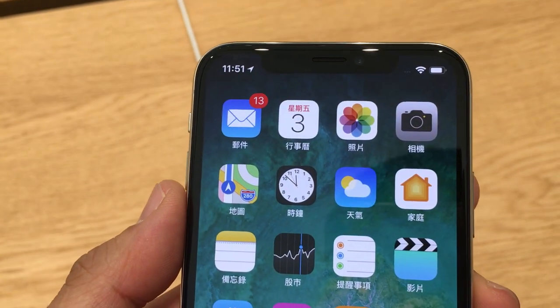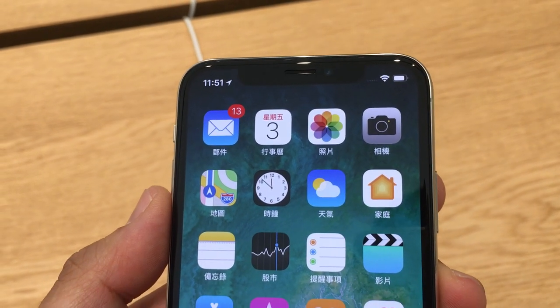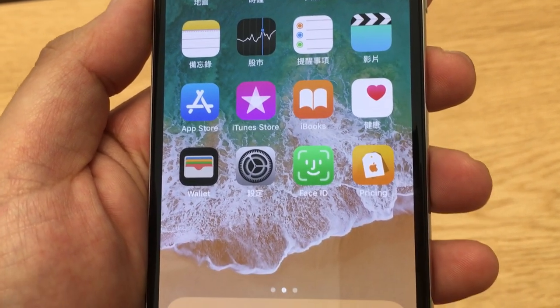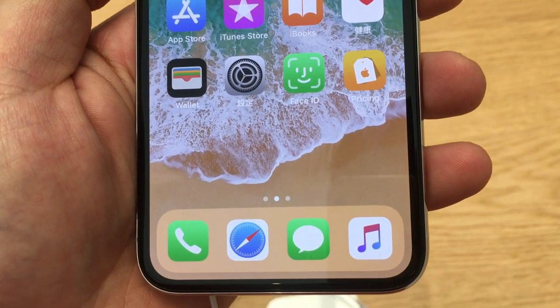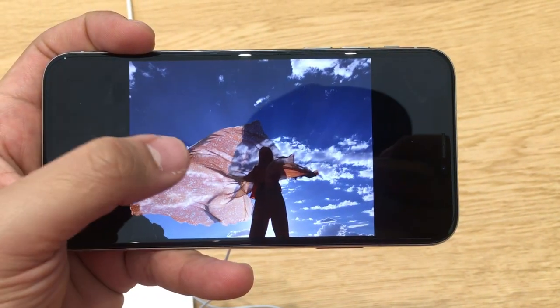We have a 5.8-inch OLED with a super retina resolution of 2436 by 1125 pixels, which is a pixel density of 458 ppi. The maximum brightness is 625 candela, which is pretty bright.